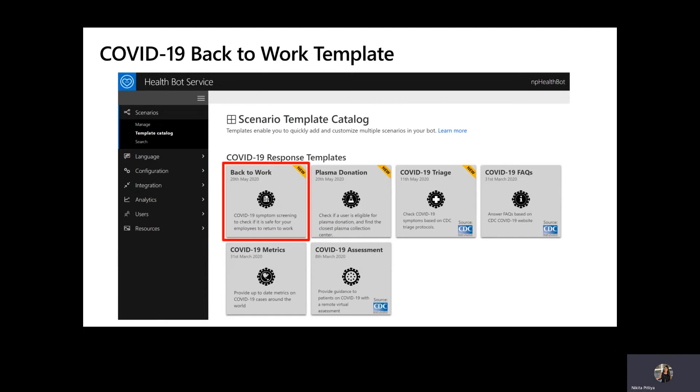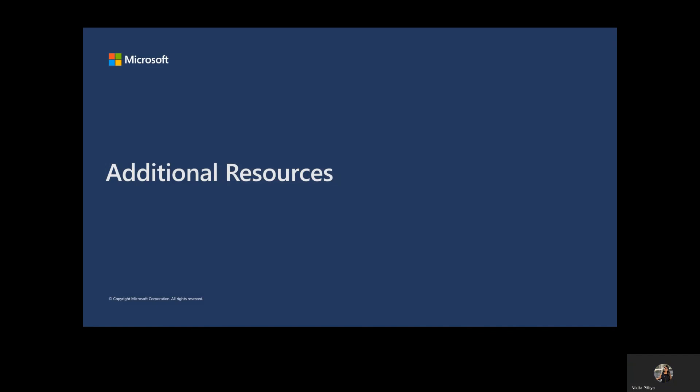A COVID-19 response template is already available in Microsoft's Healthcare Bot Service under the name Back to Work, which writes user responses to Azure API for FHIR — the primary recommendation for healthcare organizations. However, for other organizations who prefer using Azure SQL Database, we are providing this solution using a GitHub repository, and the solution uses the same algorithm to write user responses to a backend Azure SQL Database. In the additional resources section, you will find resources to deploy the solution template with your choice of backend database, the step-by-step technical guide to configure Health Bot, and Azure API configuration.